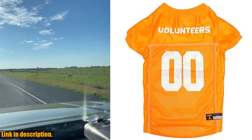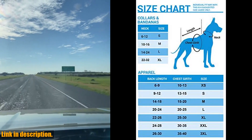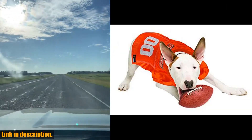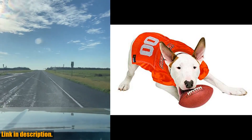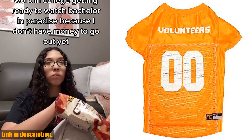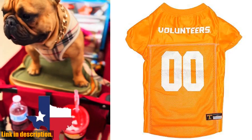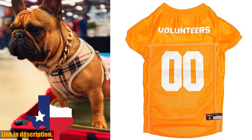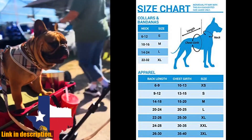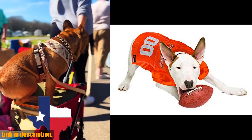Whether you're a football fanatic or a basketball buff, this NCAA jersey for pets is the ultimate way to enjoy game day, make a statement, and support your team and player. With over 50 NCAA team players to choose from, there's a jersey for every pet and every sports lover out there. So what are you waiting for? Add this fantastic jersey to your cart now and make your pet the envy of the neighborhood. Don't forget to check out the link in the description to get your hands on this must-have pet accessory before it's too late. Show your team pride and keep your furry friends stylish and comfortable — order now.